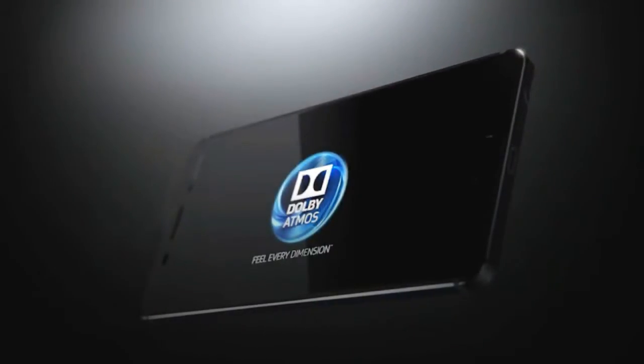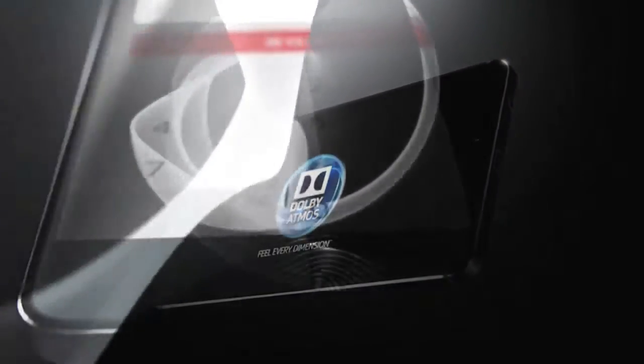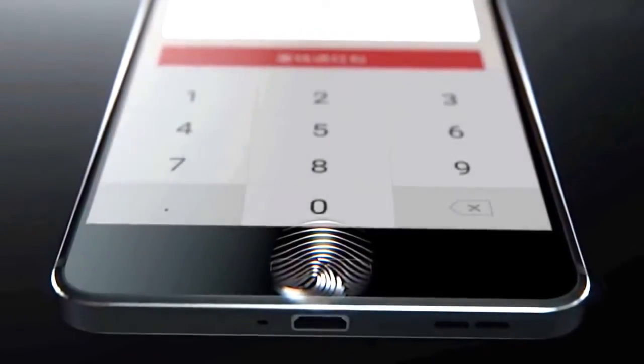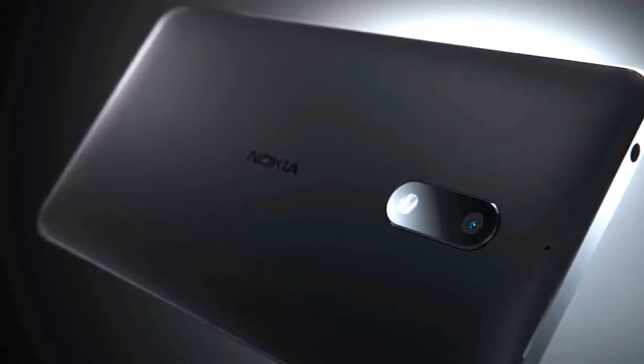There is also a front-mounted fingerprint scanner that doubles as the home button. Flanking the fingerprint scanner on each side are the back and recent apps capacitive keys. The volume rocker and power button are positioned on the right-hand side, and the SIM tray is on the left.